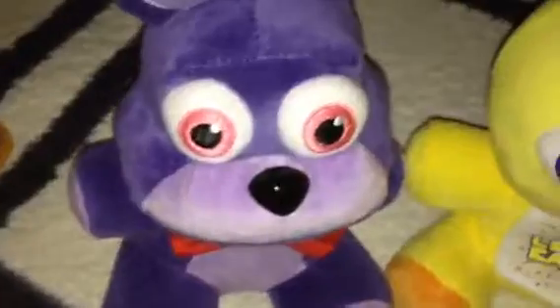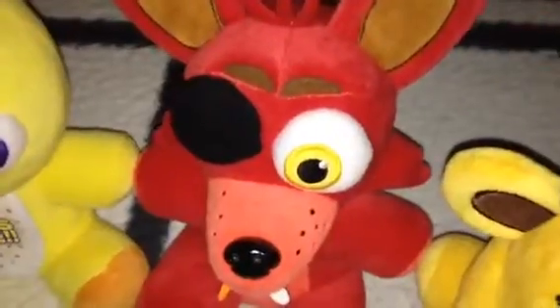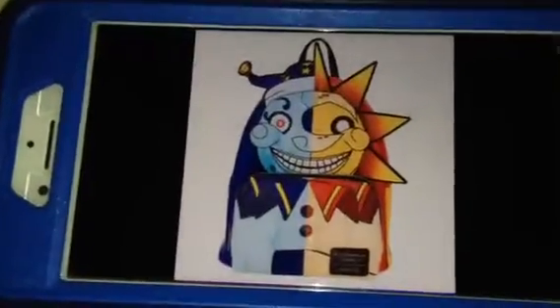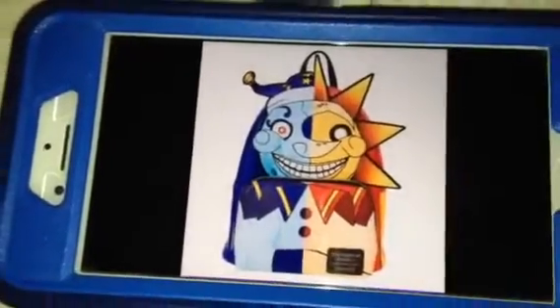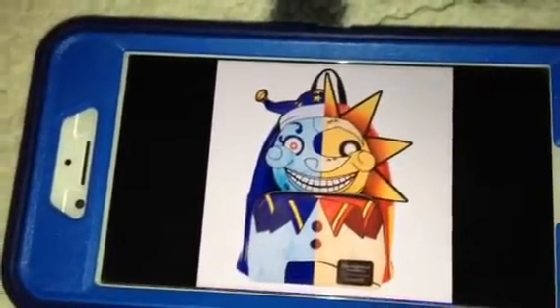Hello there, everybody! It's me, Freddy, and Bonnie, and Chica, and Foxy, and Golden Freddy here, and today we have some good news for all of you. It's the Moon and the Sun Five Nights at Freddy's Security Breach Backpack.